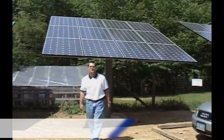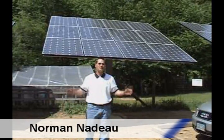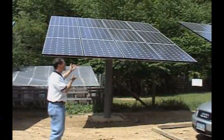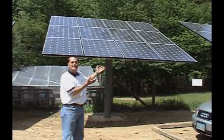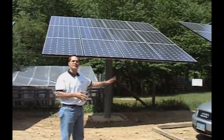Hi folks, my name is Norman Nadeau from Willington, Connecticut here in the USA and today we went green. What we did here was we installed eight kW of solar grid-tied for the home and for my neighbors and for the environment.